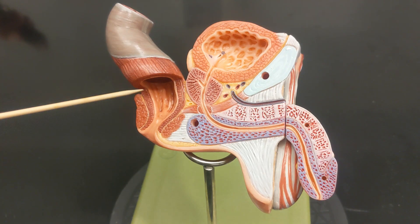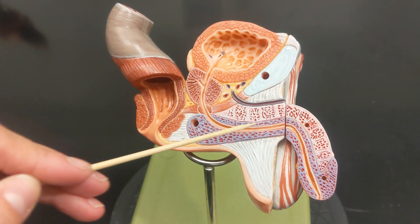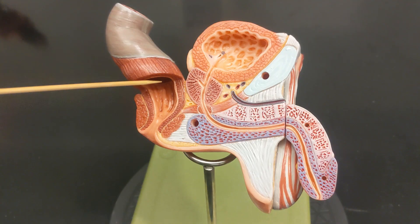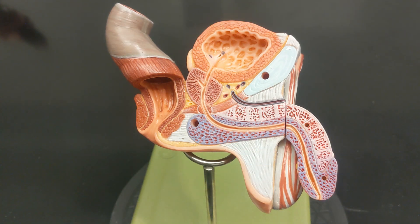To help orient you, identify what these structures are. This is the rectum, the bladder, and this is the urethra.